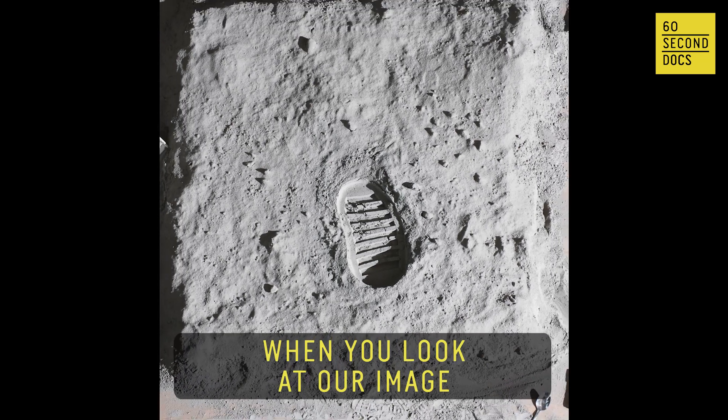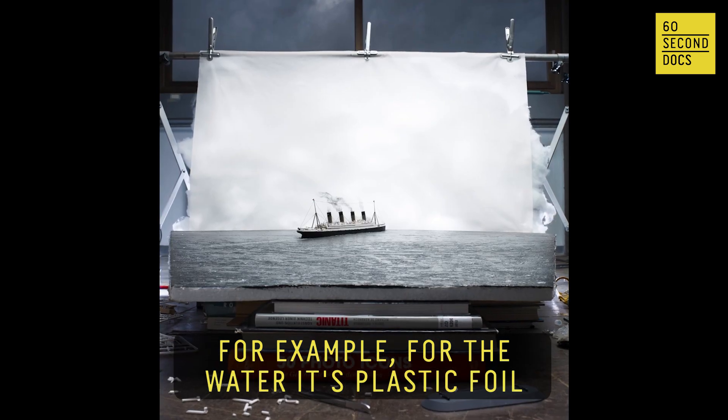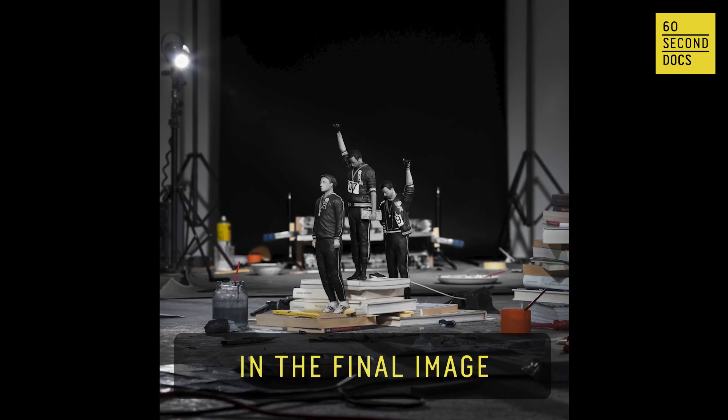When you look at our image, you see an optical illusion. For example, for the water, it's plastic foil or Vaseline. We show the surroundings, the tools, and the material we use in the final image.